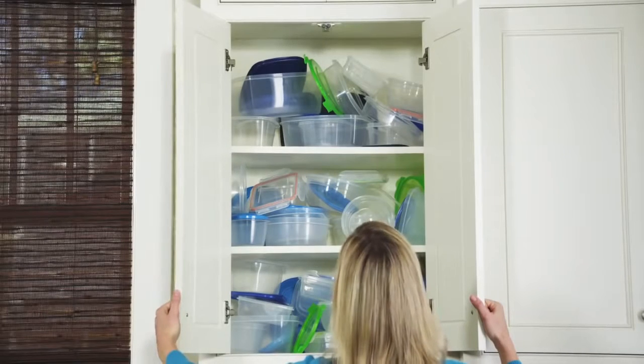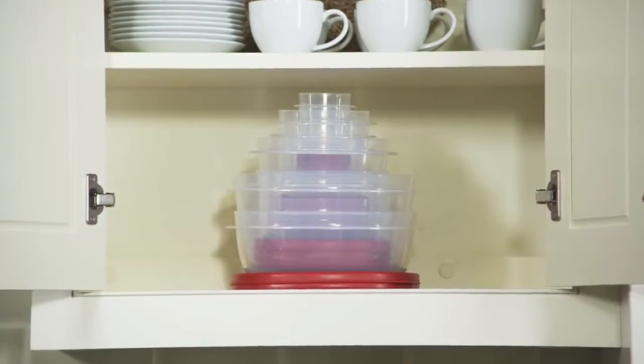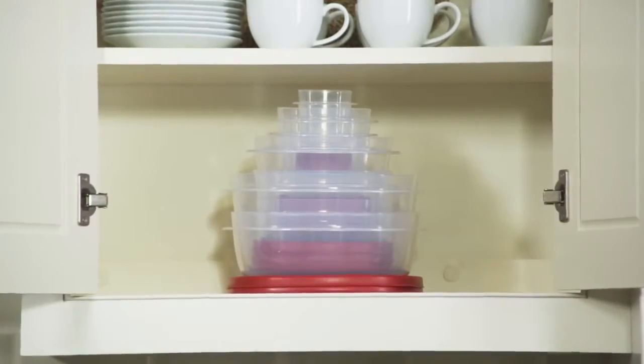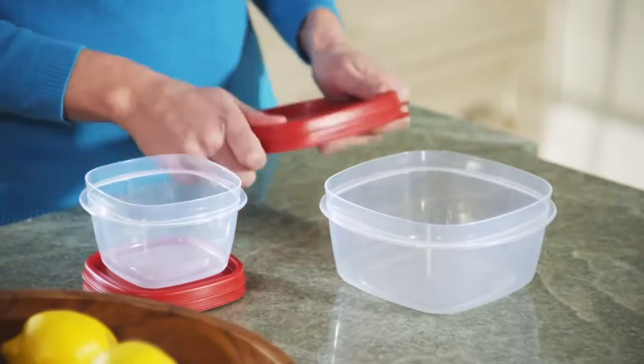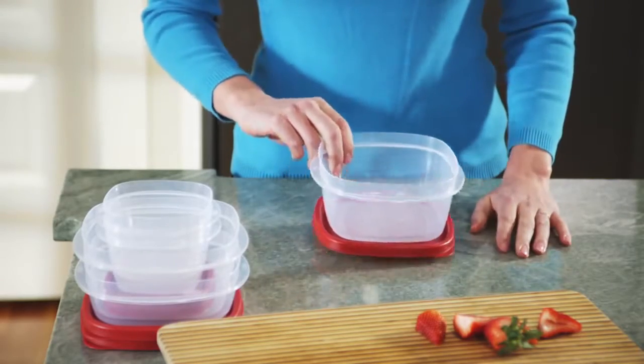There are a lot of containers designed to store food, but only Rubbermaid features the Easy Find Lid system designed to keep containers neatly stored and organized. The lids easily snap to each other and to the container bases, so the right lid is always at hand.